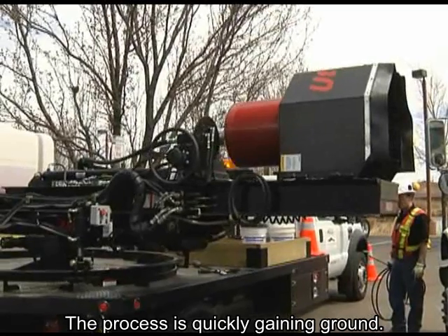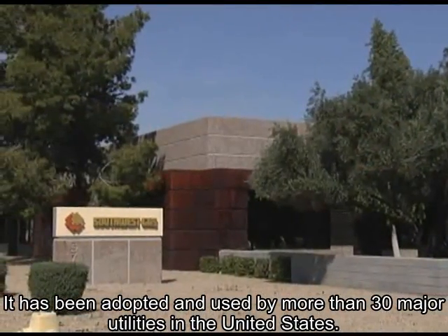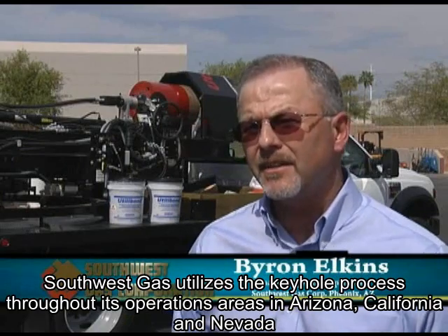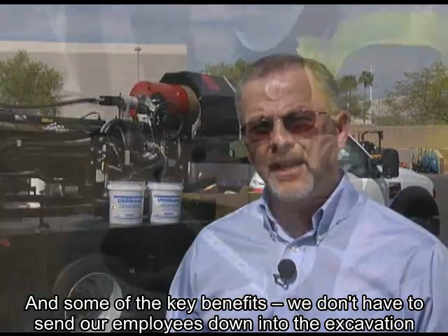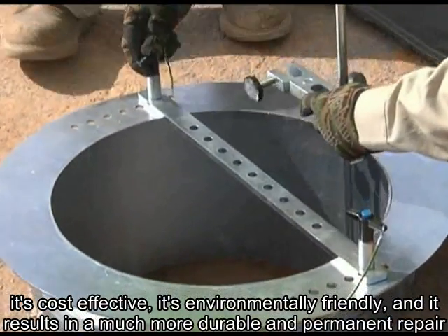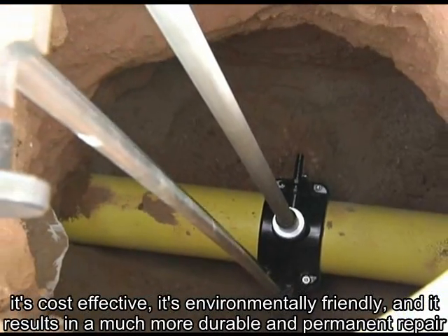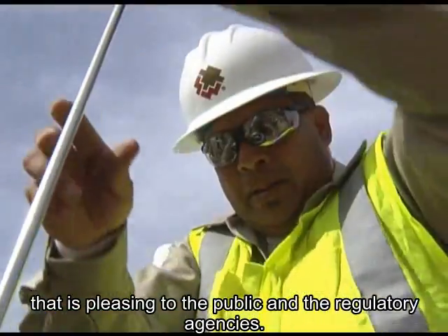The process is quickly gaining ground. It has been adopted and used by more than 30 major utilities in the United States. Southwest Gas utilizes the keyhole process throughout its operations areas in Arizona, California, and Nevada. Some of the key benefits: we don't have to send our employees down into the excavation. It's cost effective. It's environmentally friendly, and it results in a much more durable and permanent repair that is pleasing to the public and regulatory agencies.